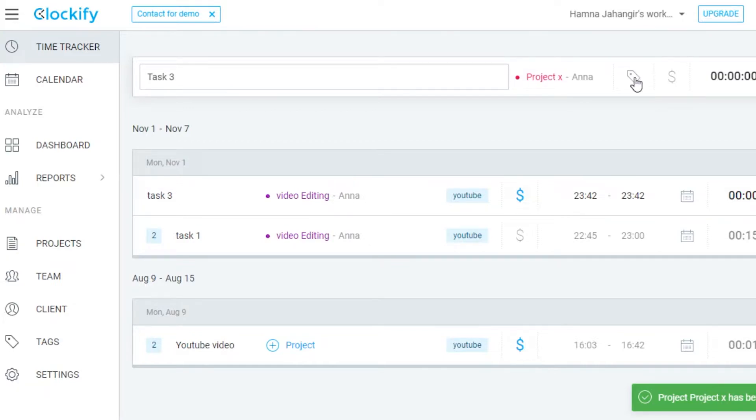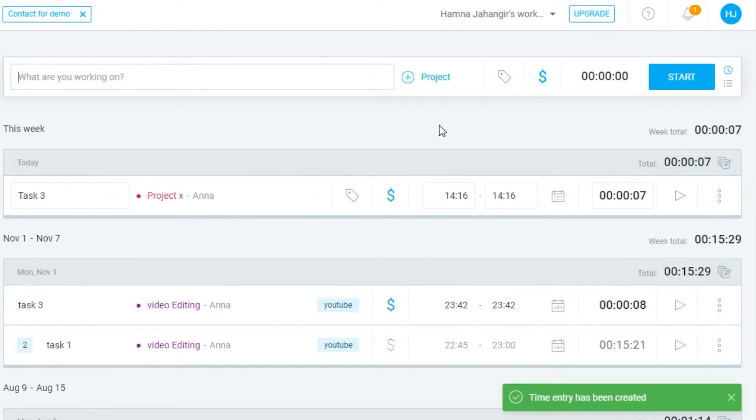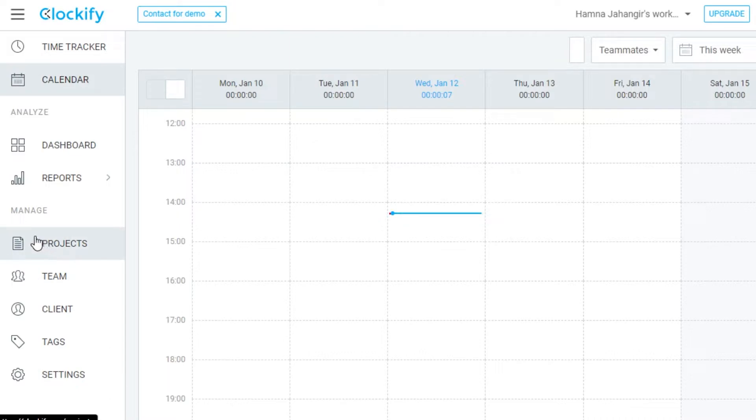Now I have a task and a project. After that, I can go ahead and give it a tag. And if it is billable, you simply select the dollar sign icon — if it's blue, it's billable; if not, it is not billable. All you have to do is click Start and it will start tracking your time. Anytime you want to stop it, click Stop and it will be added to your task. You can see how simple Clockify is. You also get a calendar view, different dashboards, reports, projects, team, client tags — where you can create projects, teams, new clients, and new tags. These are the different tools you use to manage your tasks better.